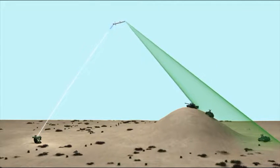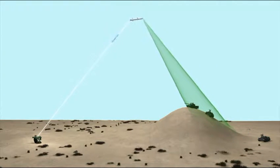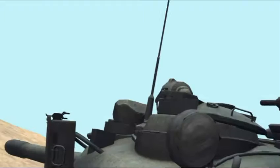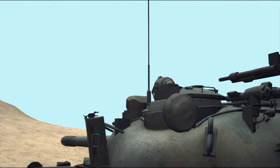In longer launches, a fiber optic link connecting the missile and the launcher provides the user with real-time images captured through the seeker. This feature uncovers hidden objects and allows users to adjust targets mid-launch.